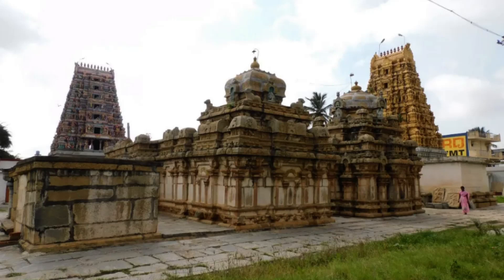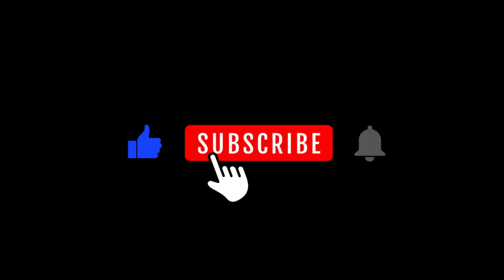Hello everyone. This is Mathu from Growbook Multiventure Ltd. Today I am going to talk about the Nageshwara Temple. Before getting into this topic, please subscribe to this channel and write down your comments if any.